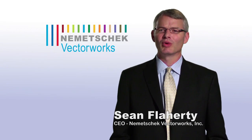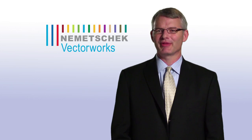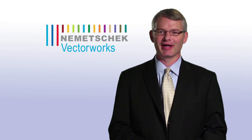Hello everyone. We're happy to introduce you to our newest version of software, Vectorworks 2013. Before we share with you some of the specific improvements and new features in this release, I'd like to talk a little bit about how Nemetschek Vectorworks has evolved in the past year.